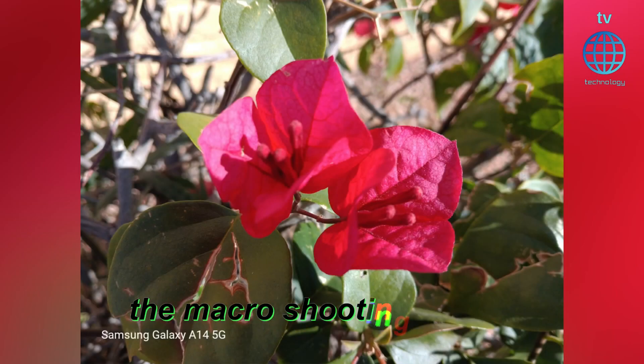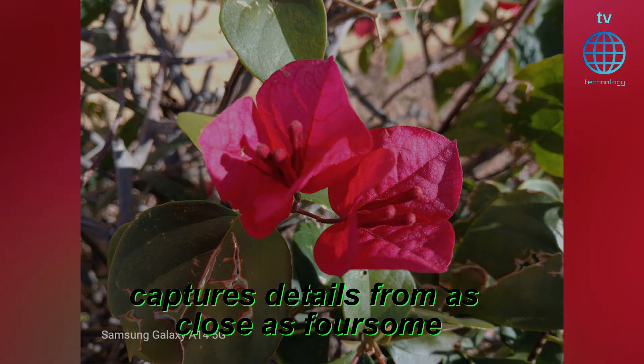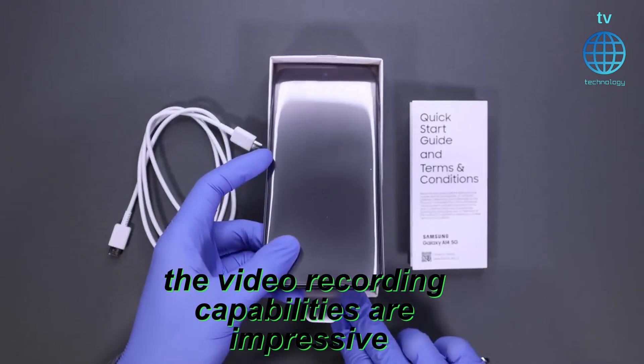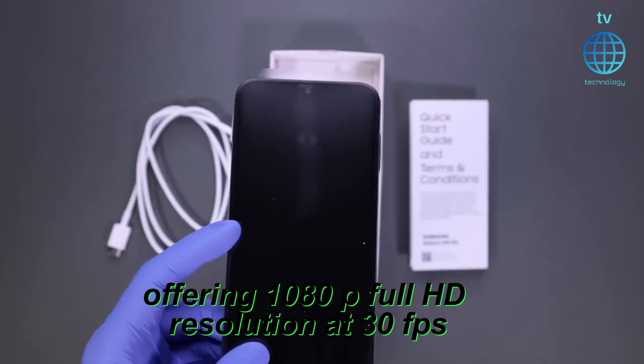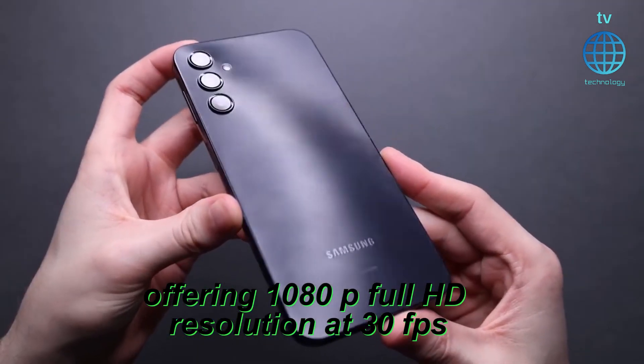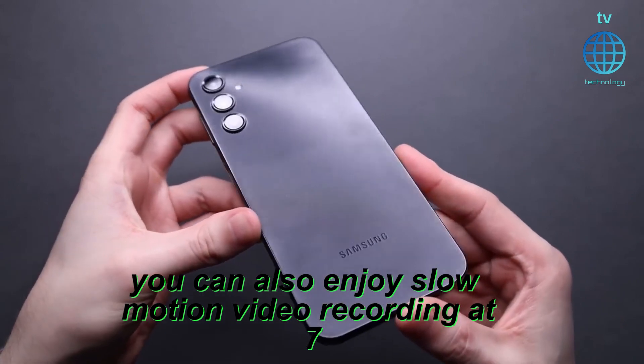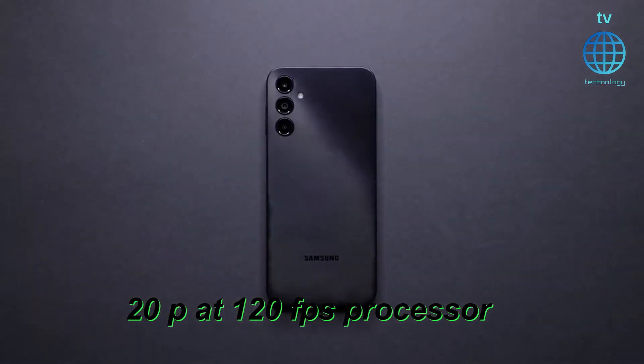For close-ups, the macro shooting mode captures details from as close as 4cm. The video recording capabilities are impressive, offering 1080p full HD resolution at 30fps. You can also enjoy slow-motion video recording at 720p at 120fps.